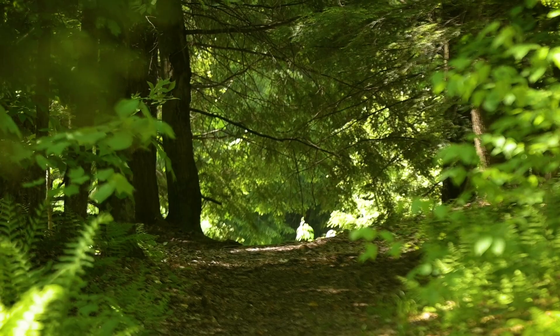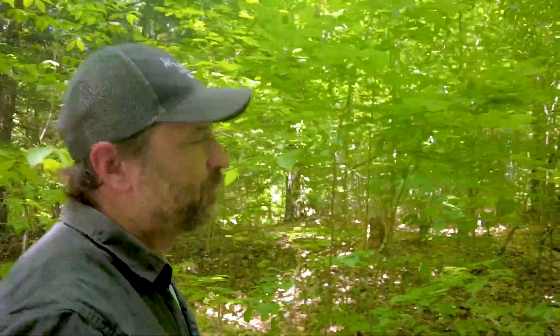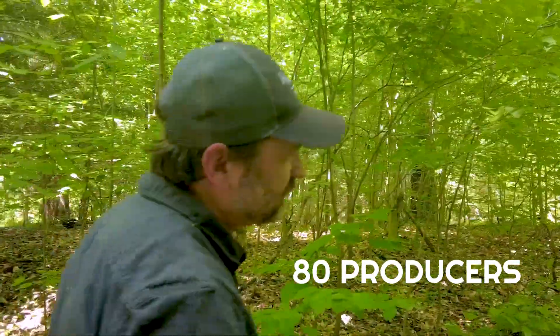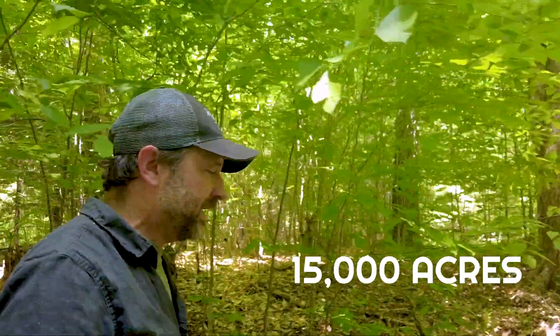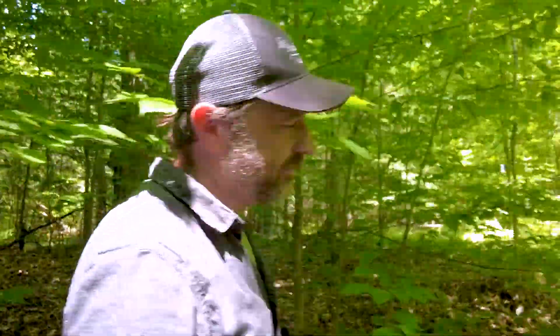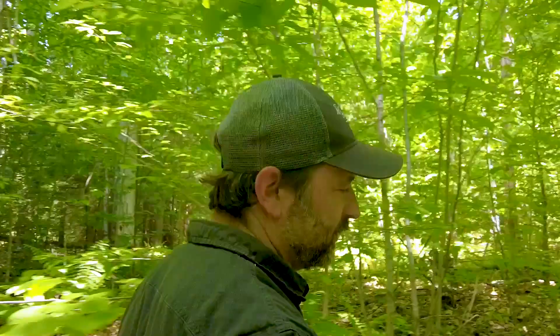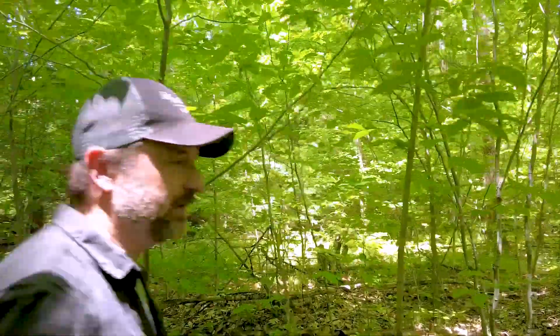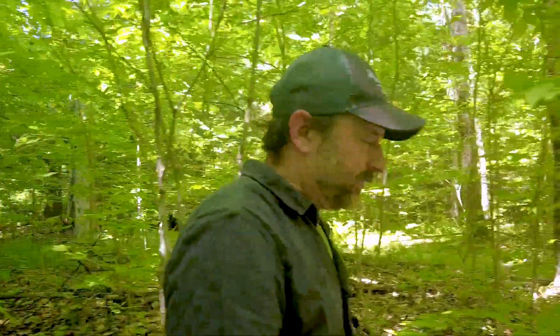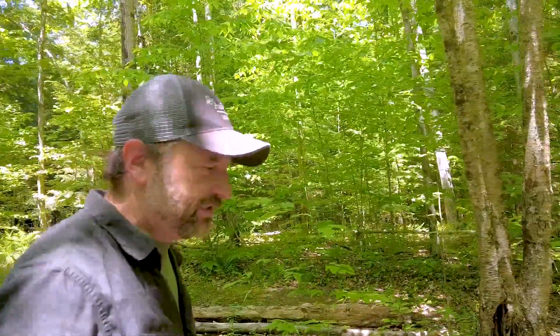The Bird Friendly Maple program has been really well received by maple producers here in Vermont since its inception in 2014. As of 2023, we have 80 producers enrolled in the program, managing somewhere around 15,000 acres of maple sugar bush — 15,000 acres of forest land intentionally being managed to consider the habitat needs of our songbirds. The interest has also gone beyond Vermont's borders; Audubon New York has created their own program, and in summer 2023 we're also working with Maine Audubon, the Maine Maple Producers Association, and the University of Maine Extension. Audubon Connecticut is doing the program as well, and we've heard interest from Wisconsin, West Virginia, and Indiana.